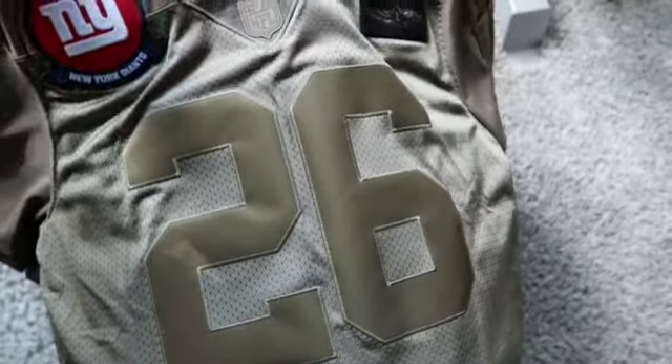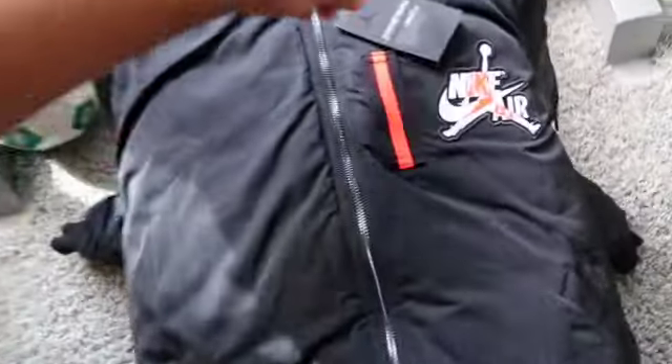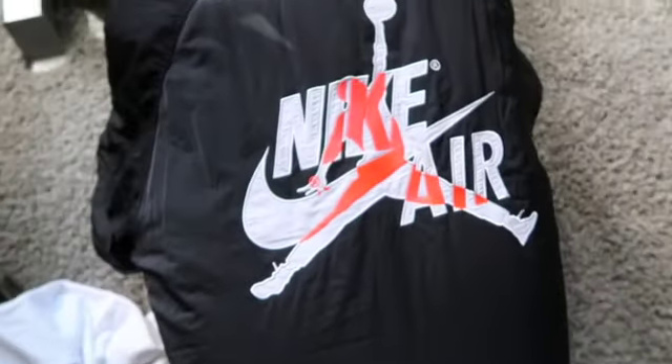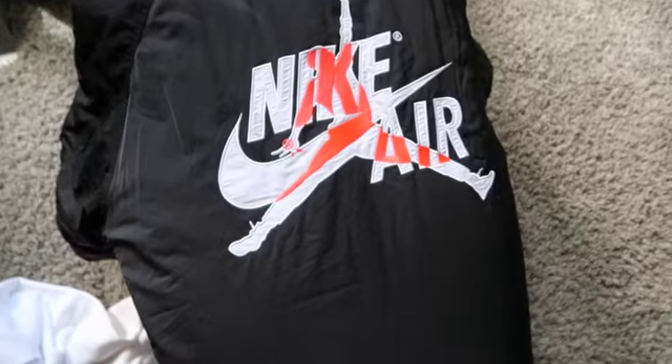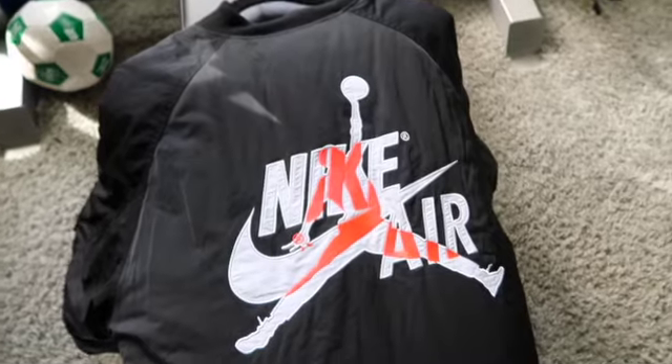And then just a couple clothing pickups — the Saquon Barkley Salute to Service jersey for 30 bucks, can't pass on that, I'm a Giants fan so tempted to keep it. Then this Jordan sweatshirt I picked up for $9 — retail is $85. And then $250 retail on this Jordan jacket — very dope — can't pass up on that for $50. Some are selling for $160 so we'll see what happens. Catch you guys in the next one.